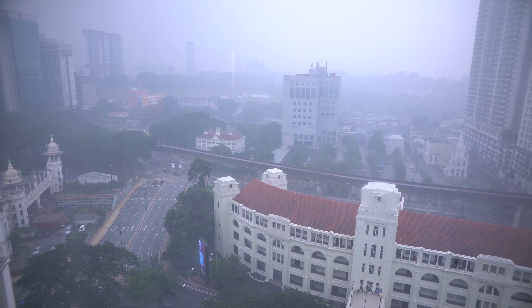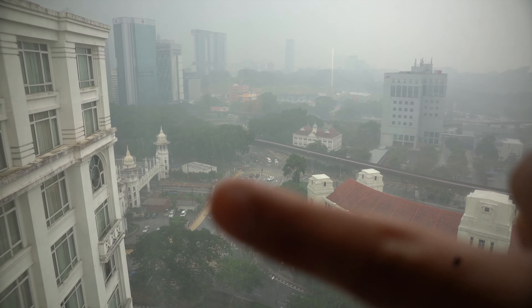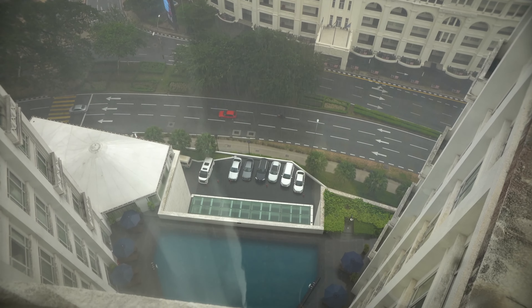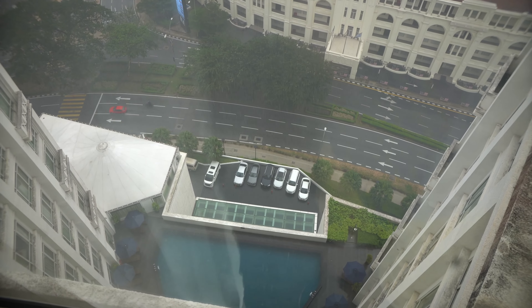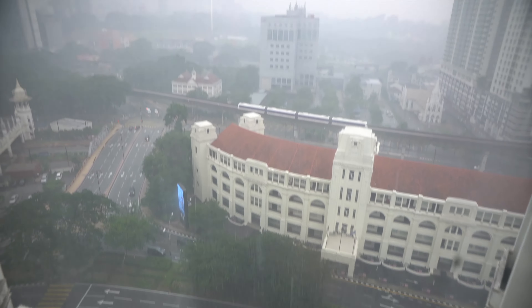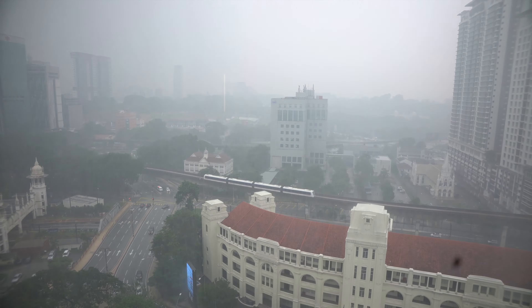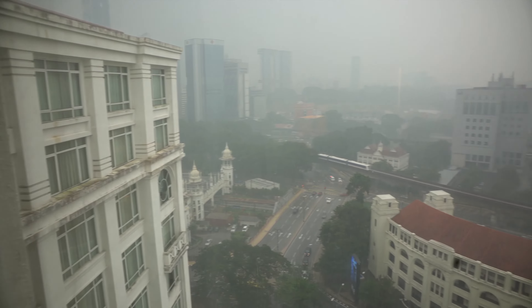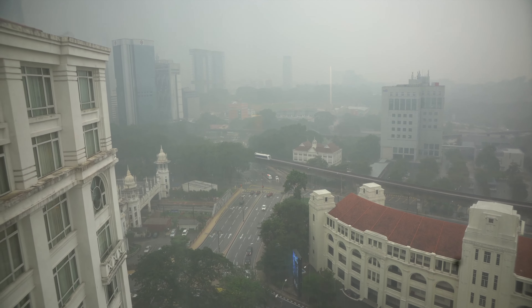Let me check out the view. I think I'm facing the train station. Oh, heavy rain! So that's the train station over there. The swimming pool is just right down below — no one's in it because of the rain. The air quality is very bad; it needs some rain to clean it up. Being on the top floor, you can catch a better view, but it's a bit hazy.